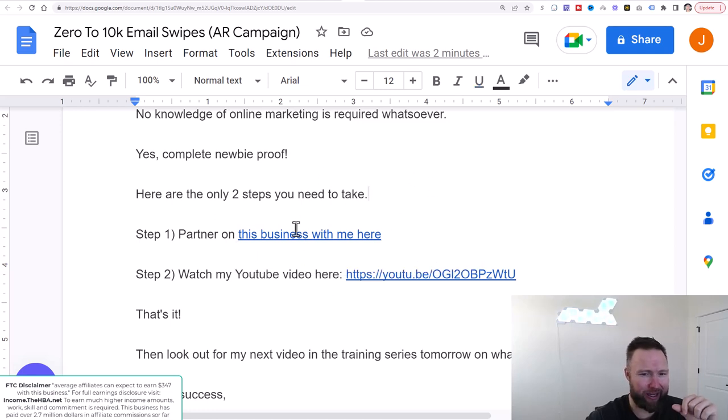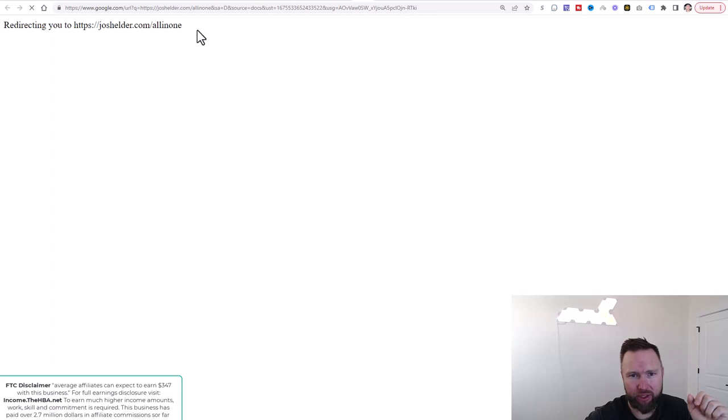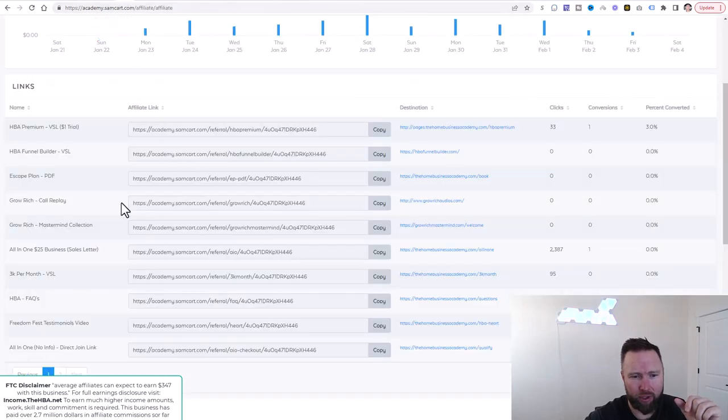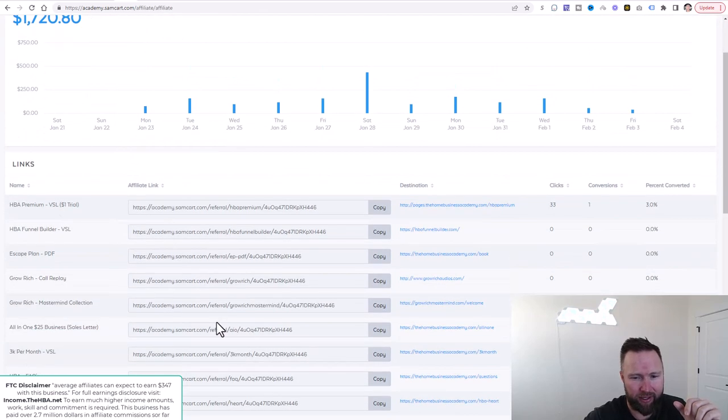Just so you understand exactly what link goes where, feel free to click on these links to check and see where they go. You can see this goes to the all-in-one business academy. So all you need to do is log into your all-in-one business academy affiliate dashboard and grab your all-in-one business link there. This is the link that we will use 99% of the time. If we use a different link, I will let you guys know.